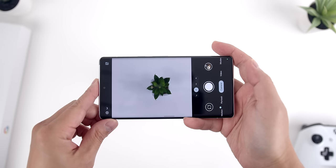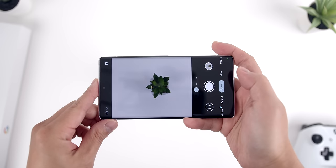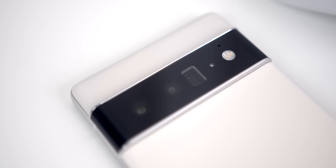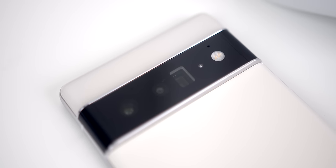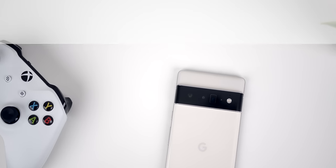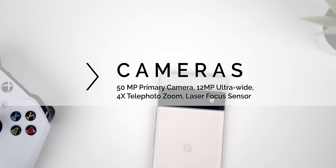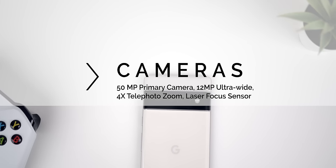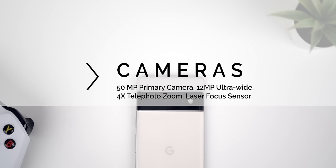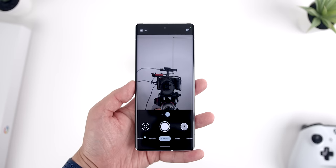The primary area in which I was curious to see how Tensor enhanced performance is in the cameras. Continuing with the theme of going true flagship, Google equipped their latest phone with a premium set of cameras. You get a primary wide-angle 50-megapixel camera with one of the largest sensors on any smartphone, a 12-megapixel ultrawide camera, a 48-megapixel 4x telephoto zoom, and a laser autofocus sensor on the back. You also get an 11-megapixel selfie camera.